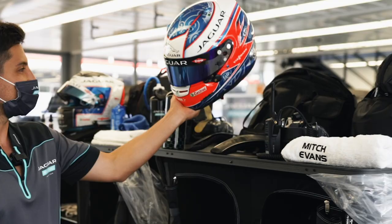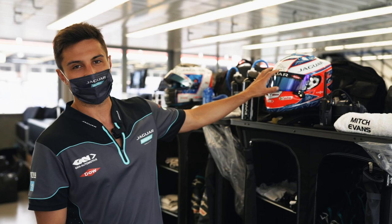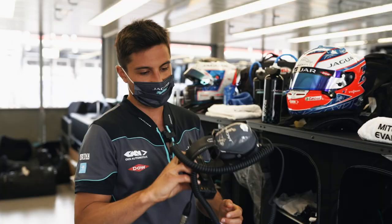Hey guys, so I'm going to show you our walk-on wardrobe that we have every race that follows us around the whole world. We've got two helmets — one with a dark visor for the sun and then one that's set up for wet conditions. Customised bottle — it's got my name on it so no one can steal it like Sam.